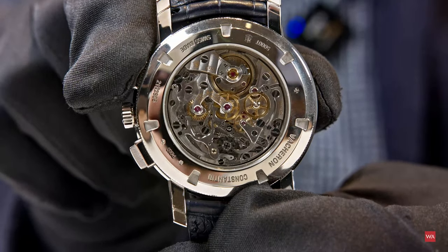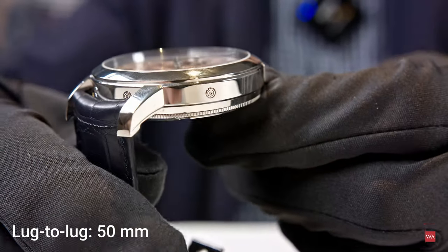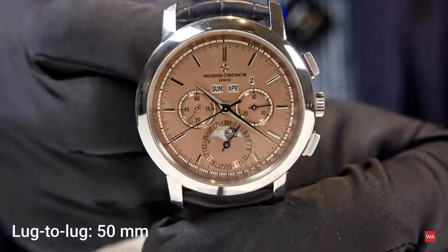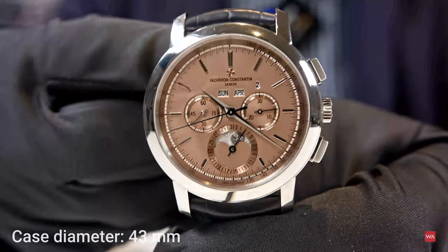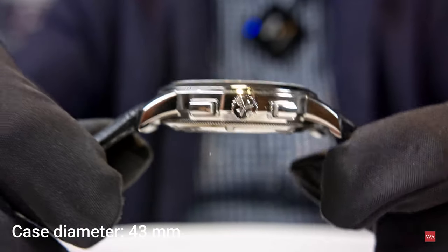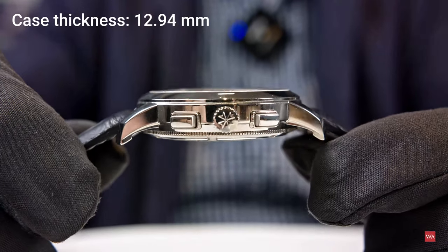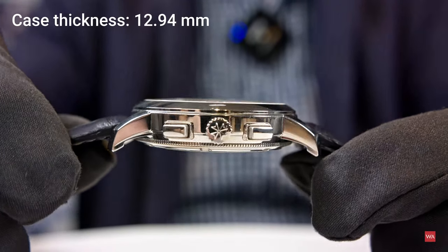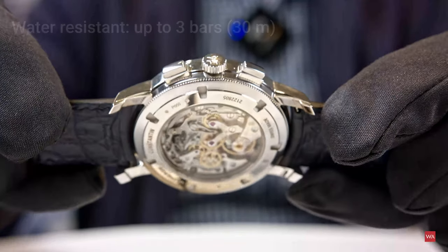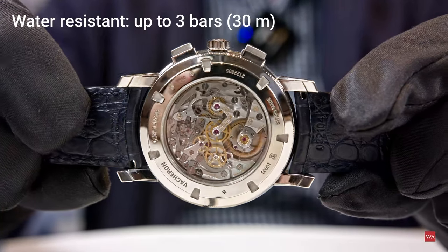Beautiful movement. Perpetual calendar. Of course, there are correctors for adjustments on the case. The diameter is 43 mm, and the total thickness is 12.94 mm. The case is water-protected up to 30 meters.